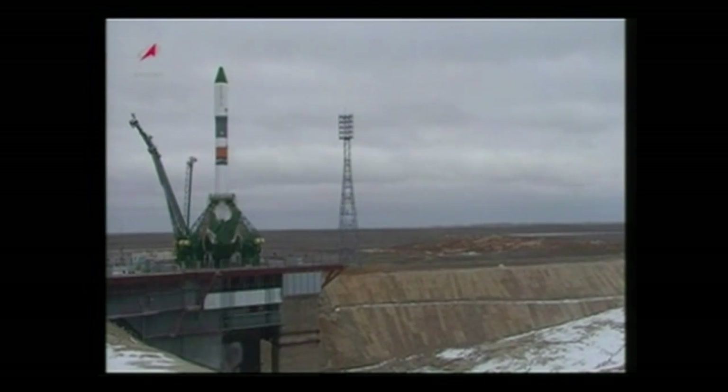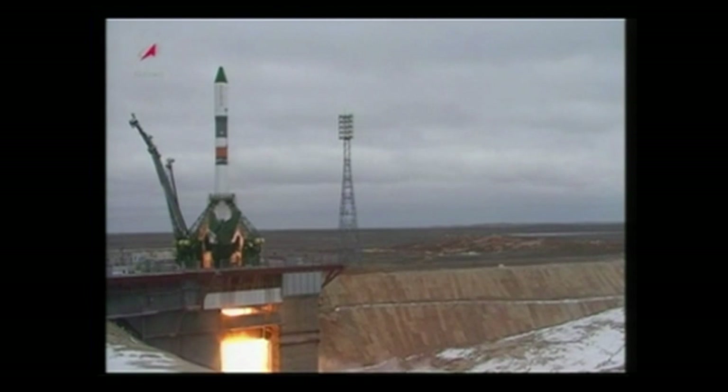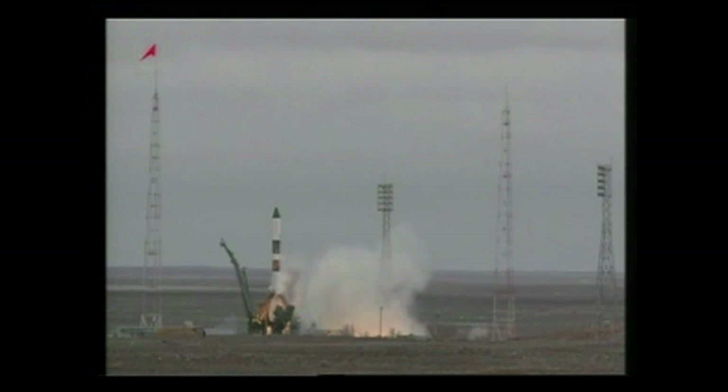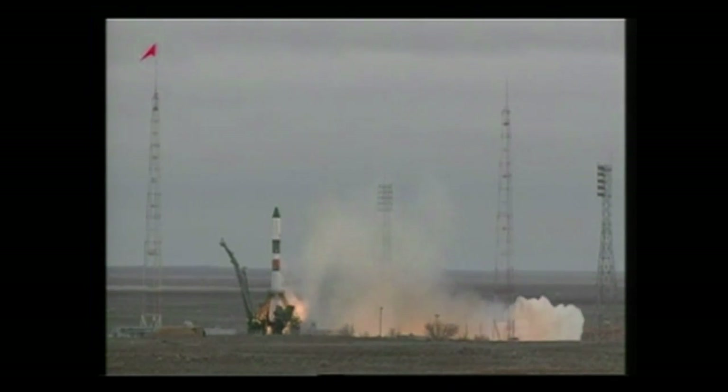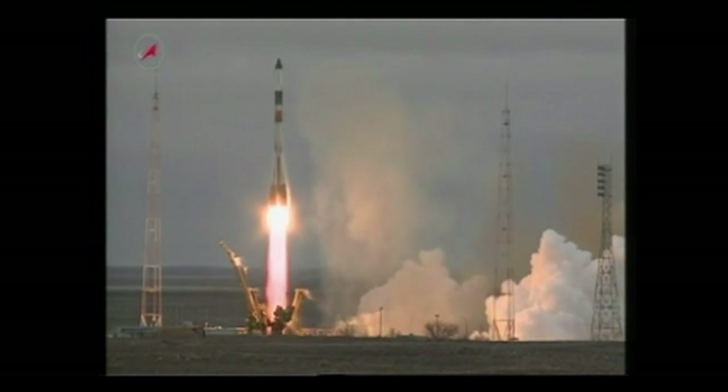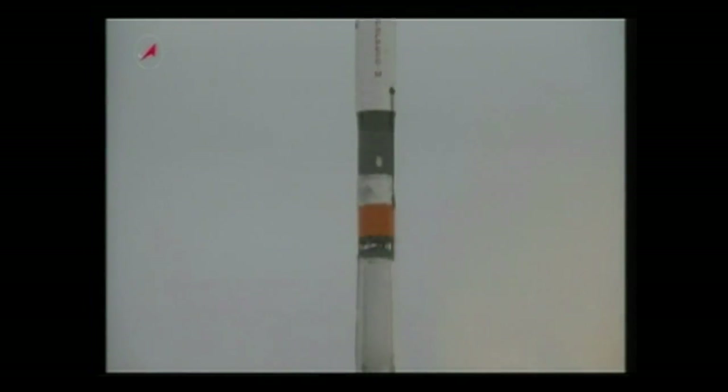The engine start sequence now underway, second umbilical has retracted. We have main engine start. Turbo pumps up to flight speed. Three, two, one — ignition and liftoff. Liftoff of the Progress 58 cargo ship on a fast track flight to the International Space Station.